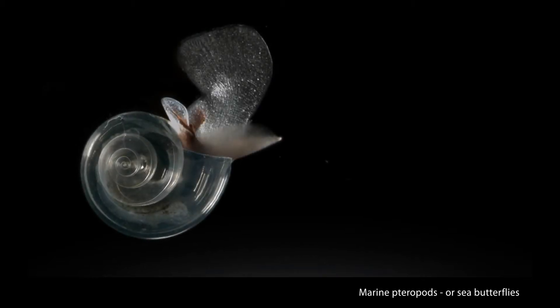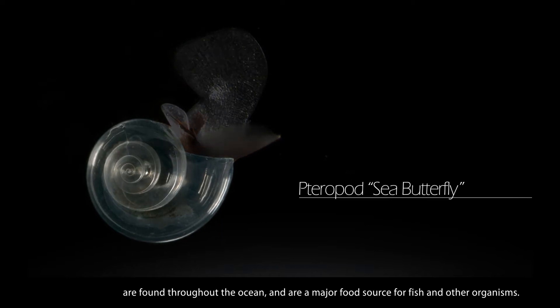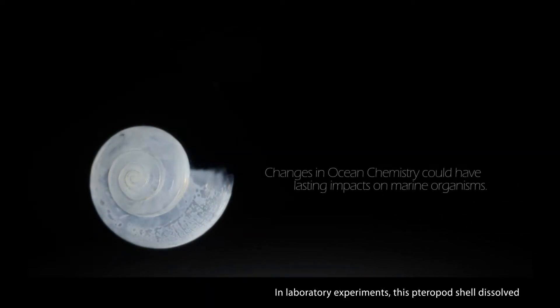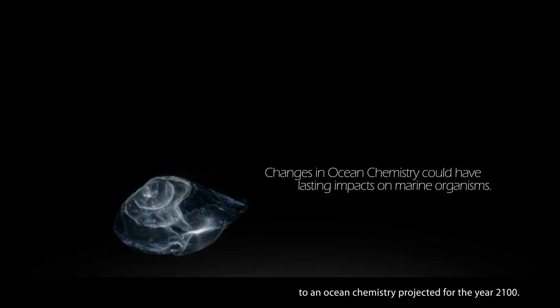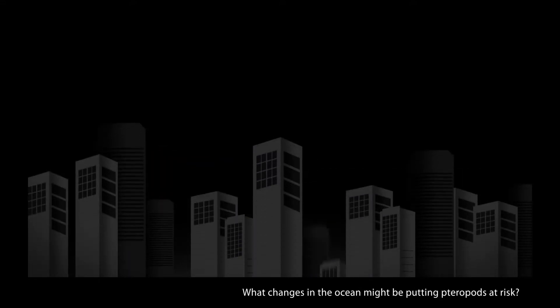Marine pteropods, or sea butterflies, are found throughout the ocean and are a major food source for fish and other organisms. In laboratory experiments, this pteropod shell dissolved over the course of 45 days in seawater adjusted to an ocean chemistry projected for the year 2100. What changes in the ocean might be putting pteropods at risk?